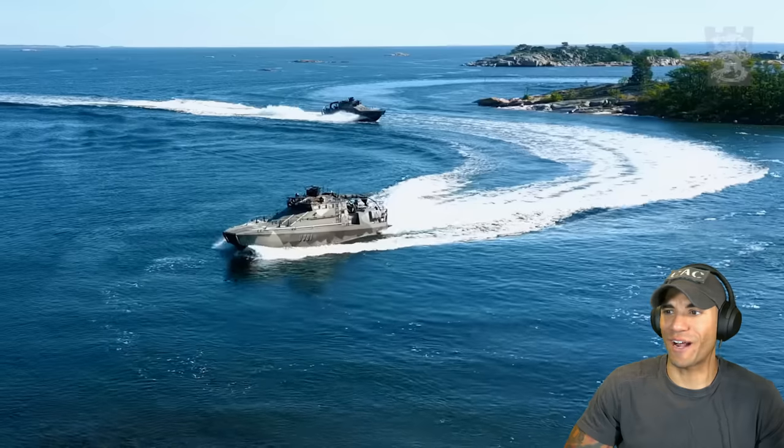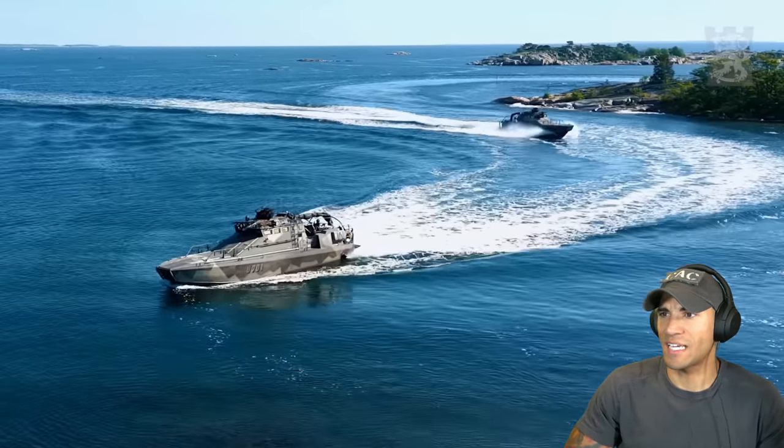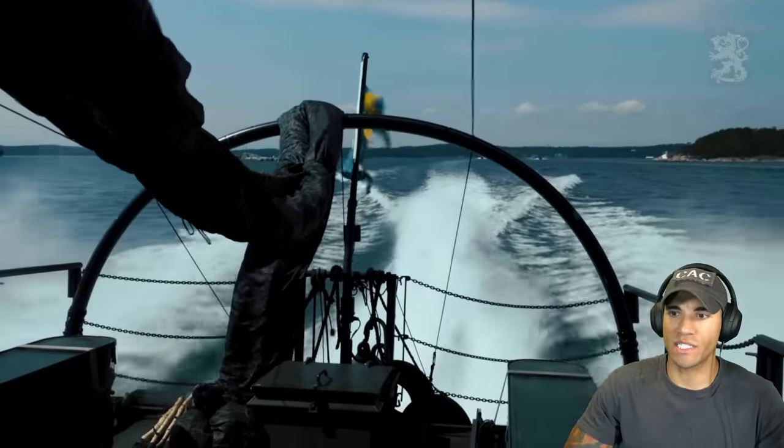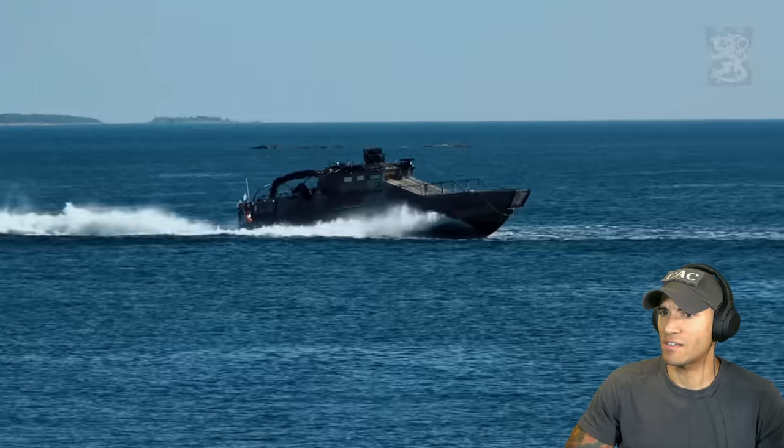Okay, those are the Jehu class boats. I always confuse them with the CB90, but I'm learning — that is a CB90, that is not.